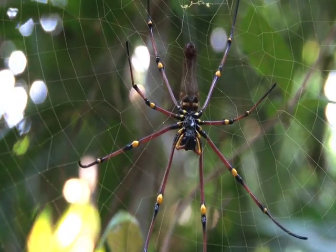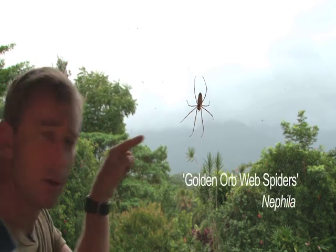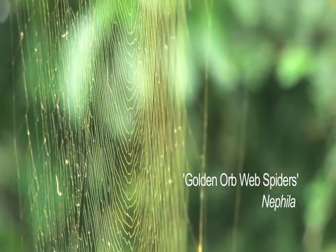These are the golden orb-weaver spiders. They're not called that so much because of the bright yellow colour on the legs, but more because of the web. At the right angle, you can really see the threads are a beautiful golden colour.